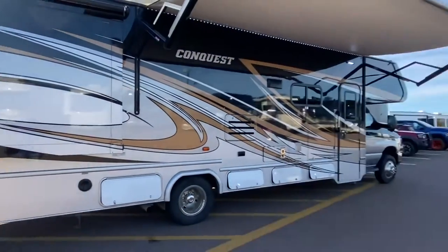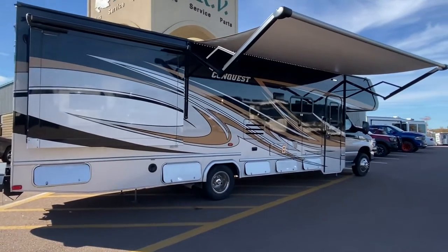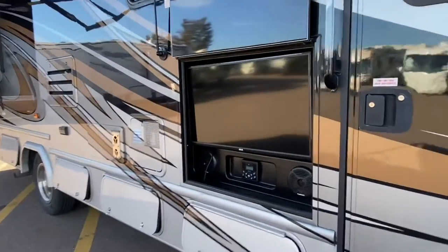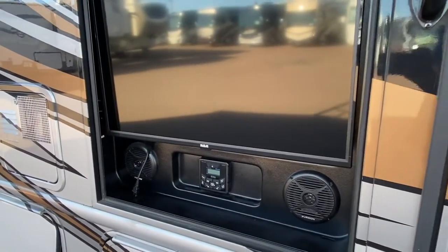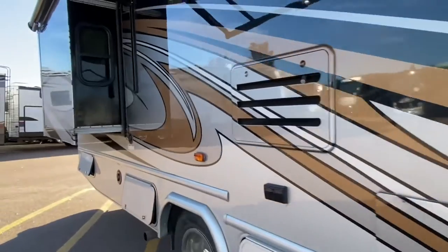We got ourselves a full paint on the outside. We have an outside TV — let me show you. Outside TV with dual speakers. The model number, by the way, is 4620. It's official — I'm dyslexic.